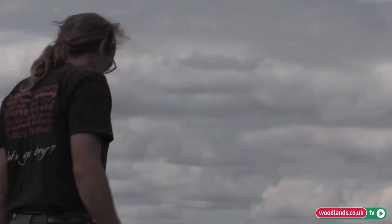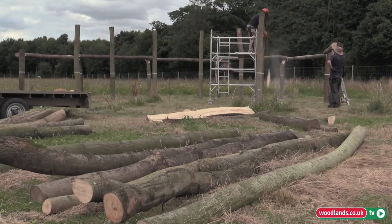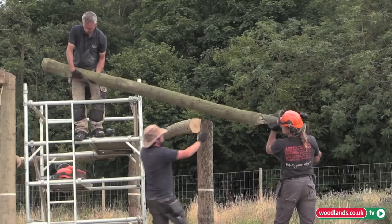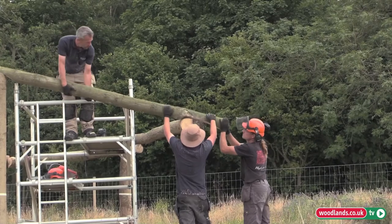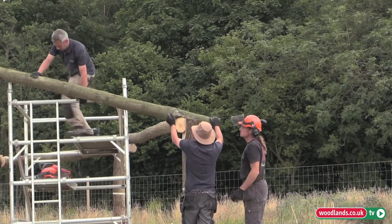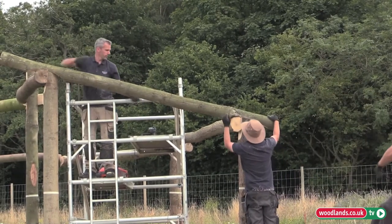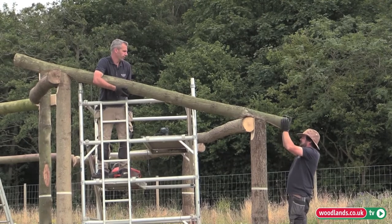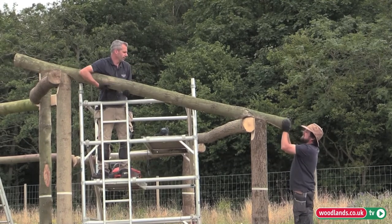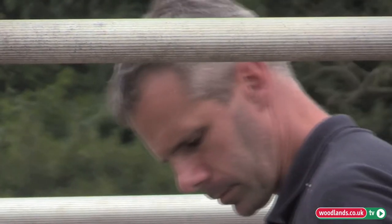Bodger nowadays has a quite derogatory meaning — someone who doesn't really do things properly, a bit done on the cheap. But a traditional Bodger is someone who works out in the woodlands and uses green material to make really handy, useful products that were the mainstay of lots of people's lives. If you needed a little stool, you went to the Bodger. Then mass production came in, this art died out, and the term changed into something quite derogatory.